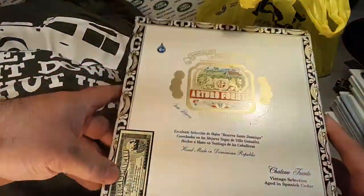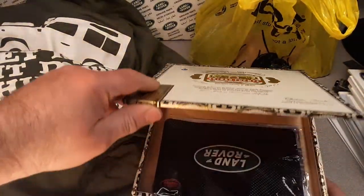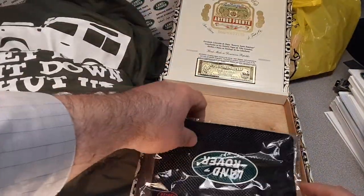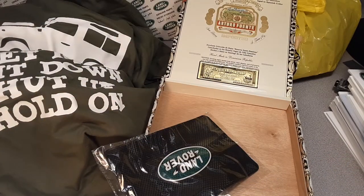Some of y'all don't probably know this, but one of the other things that really gets my trigger going is cigar boxes. I used to collect cigar boxes quite a bit. I haven't bought any for a while, but yeah, there's some gift things in there.